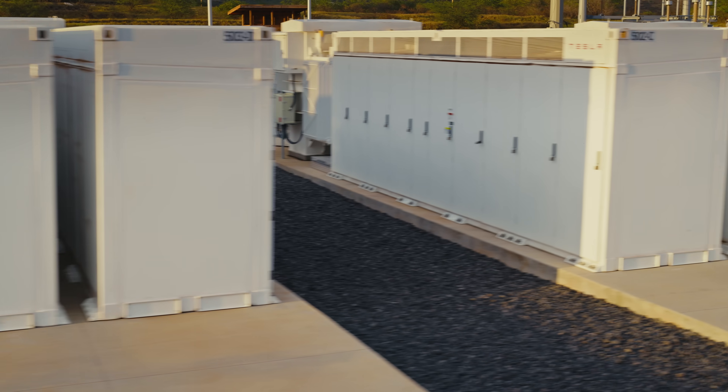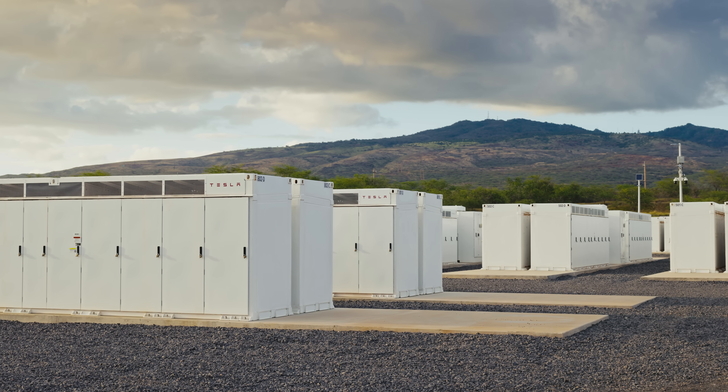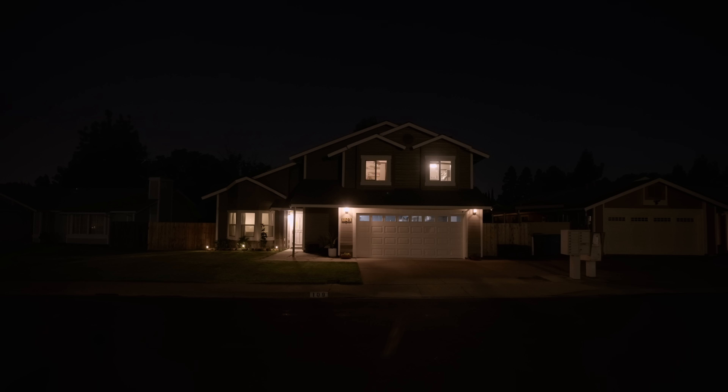The Kapolei Energy Storage System has black start capability, which means when you have a power outage — when all the lights are out and power goes down — it's one of those resources that can help bring it back up.